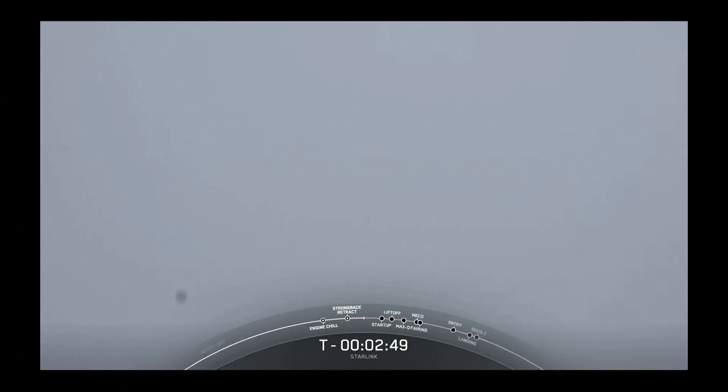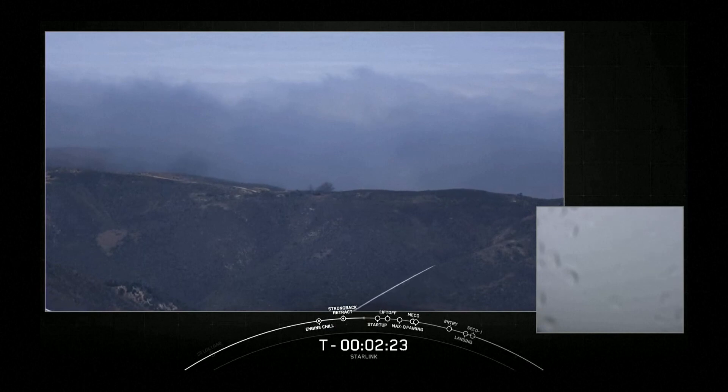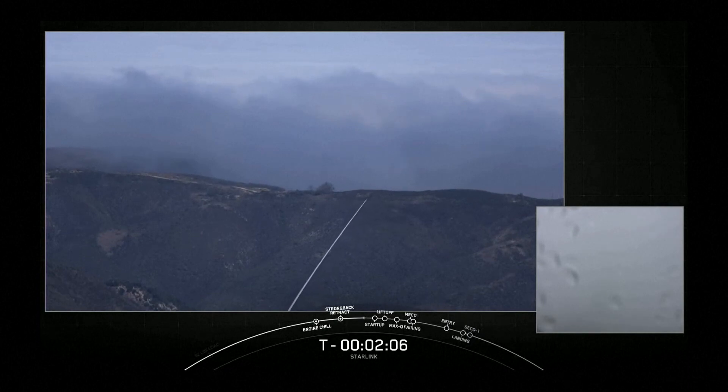Propellant loading with RP-1 and LOX, or liquid oxygen, is underway. Although it is foggy at the pad, the weather only has a 20% chance of violation of our launch criteria, so that's good news. We are tracking no major issues, the range is green and ready to support liftoff in just under two and a half minutes from now. In preparation for liftoff, we are standing by for TE retraction. Propellant load has been underway since T-minus 35 minutes. The second stage has already completed its RP-1 load and will finish its LOX load in just a few seconds.